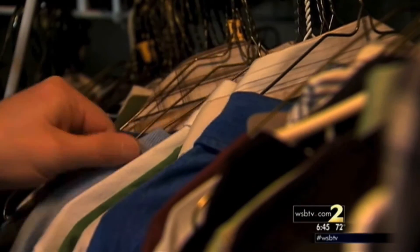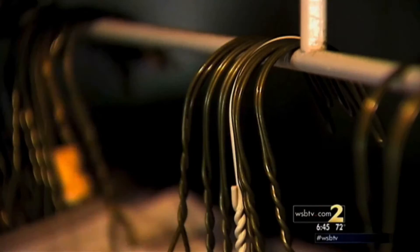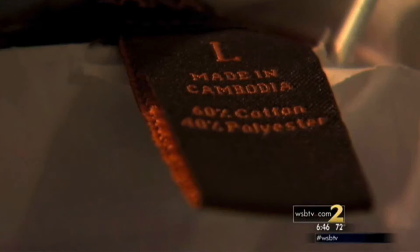Textile mills used to be as common in the south as cotton fields. But the U.S. garment industry is now just a dusty memory. Today, one look inside your closet tells the story — made in China, India, Bangladesh. More than 90% of the clothes you're buying aren't made here.